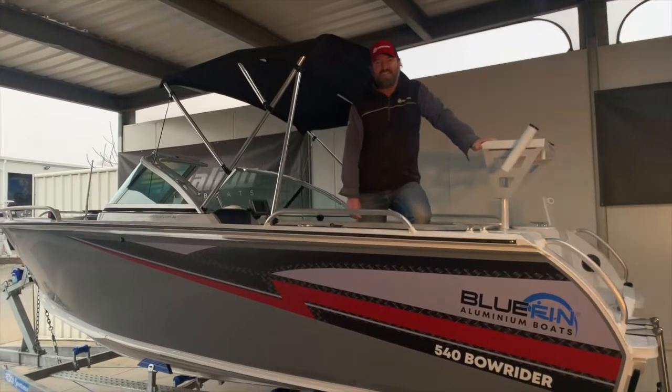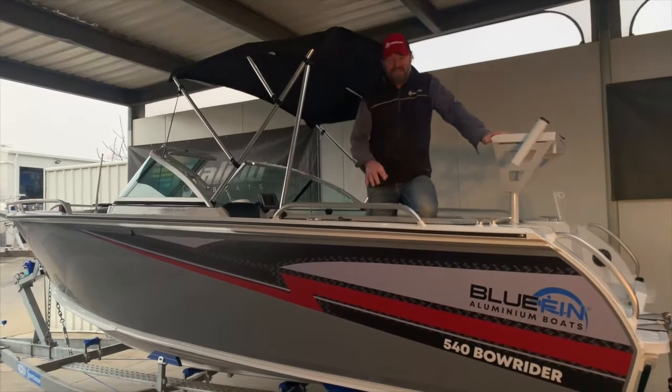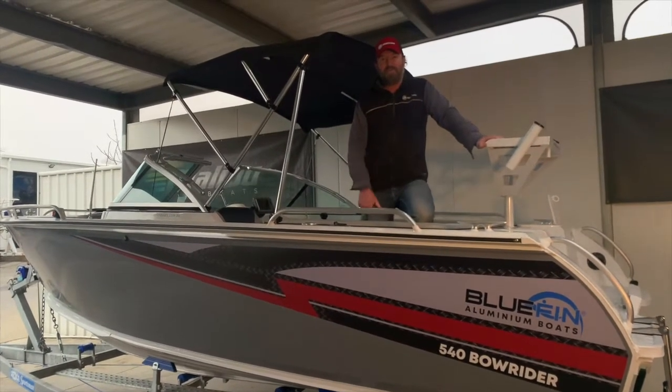Hello, welcome to Regal Marina — this year's virtual Melbourne Boat Show. I'm having a look at Bluefin boats and I'm currently standing in the Bowrider 5.4m.